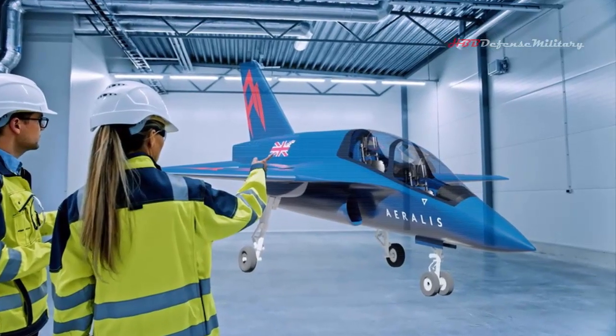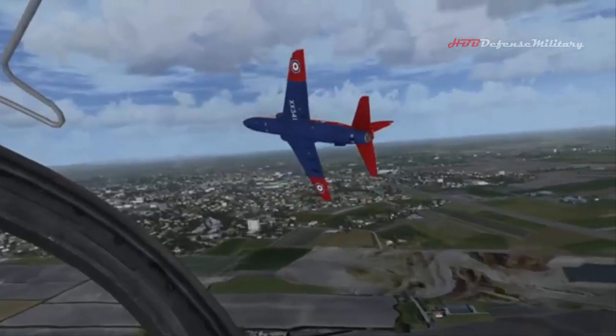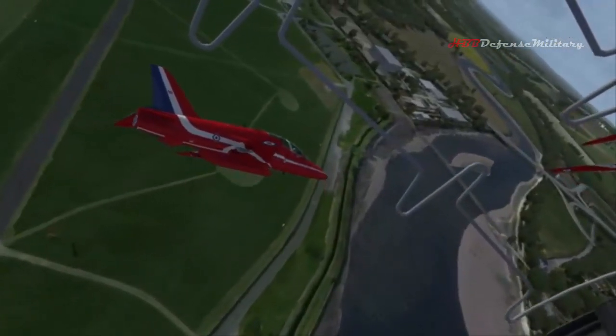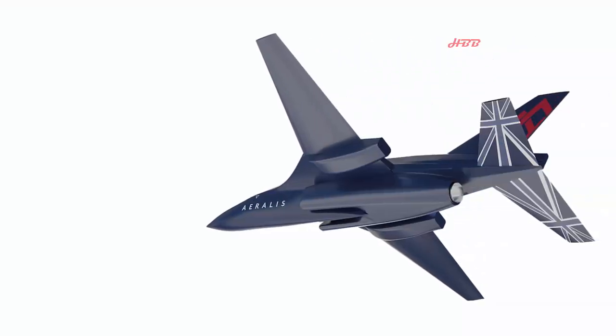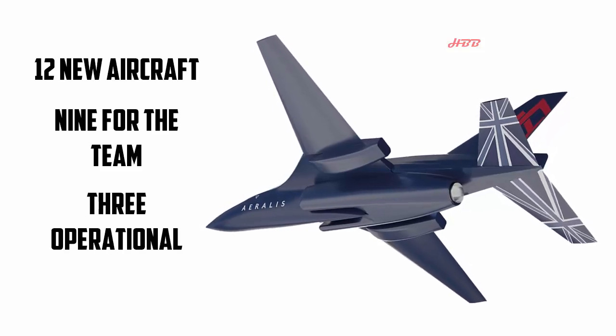British firm Aeralis is almost certain to win a contract to replace the Red Arrows' aging Hawk T1 trainers. The Royal Air Force Aerobatic Display Team have been using the Hawk T1 for more than 40 years to perform in almost 5,000 public displays at home and abroad. The decision has been made to fund 12 new aircraft: 9 for the team and 3 operational spares.